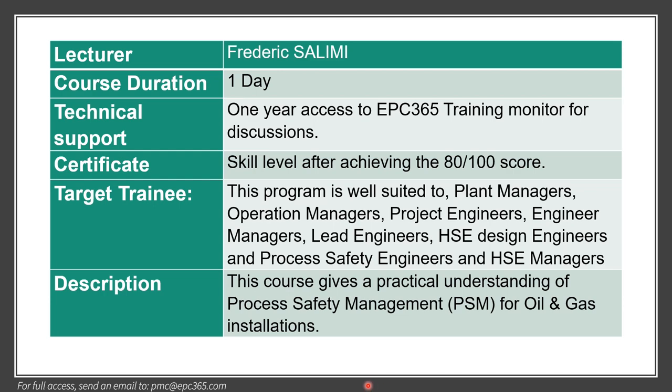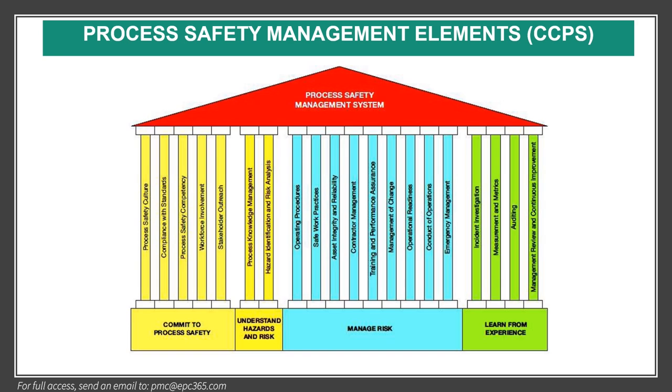The objective of this course is to give a practical understanding of process safety management for oil and gas installation. We discuss about process safety management elements as per CCPS. Any management system is composed of elements, and here we have 20 elements: Commitment to Process Safety (5 elements), Understanding Hazard and Risk (2 elements), Managing the Risk (9 elements), and Learn from Experience (4 elements).